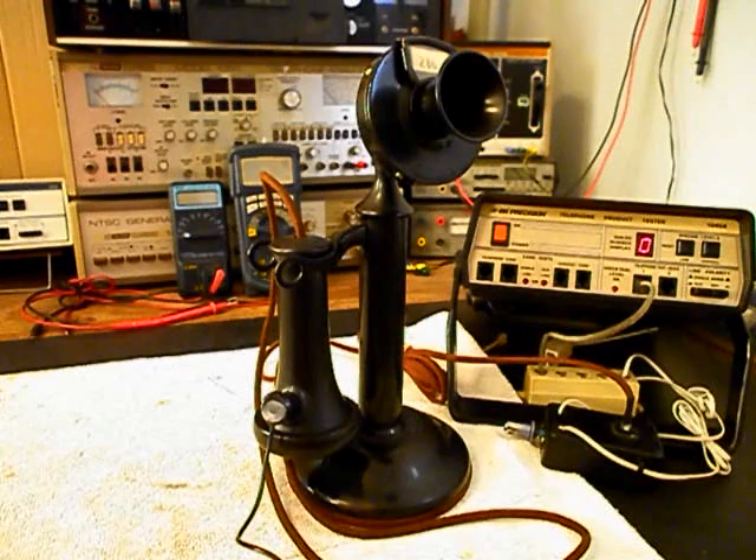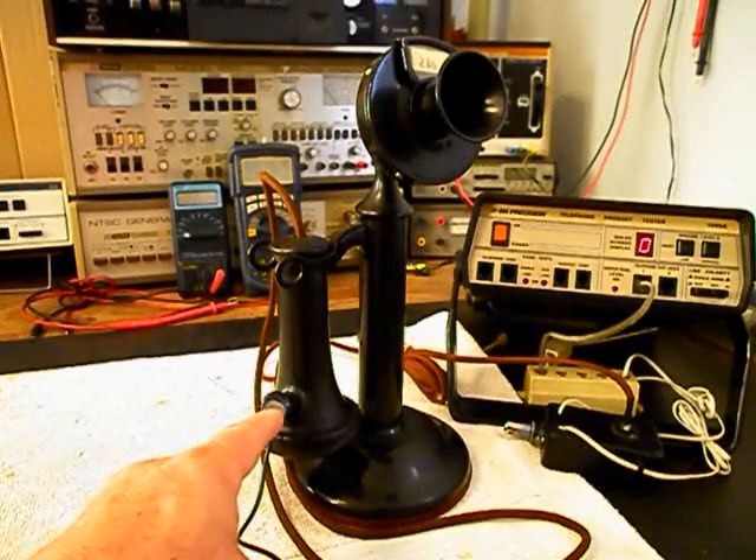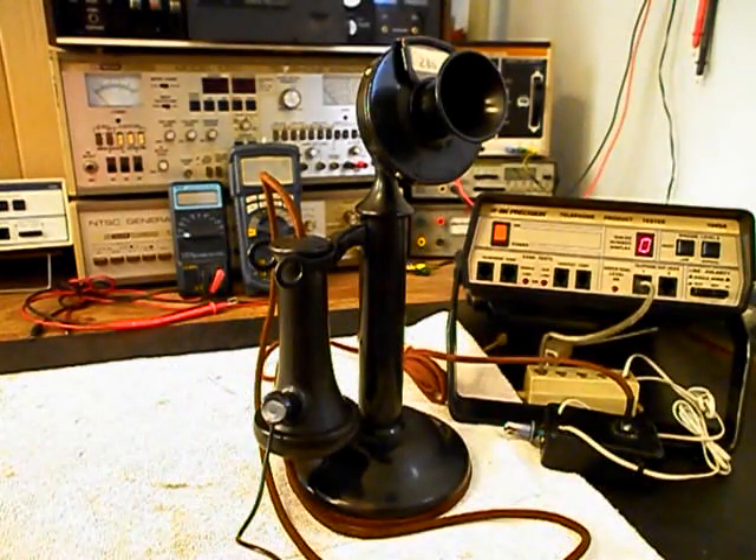Western Electric Candlestick Telephone, and we're ready to start our final checkout. We also want to mention our amplified pickup that we have connected to our receiver capsule, and that's so that you can hear the audio on the final checkout. I have an amplifier backed by the video.